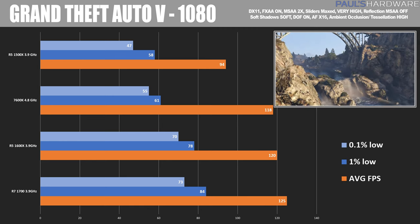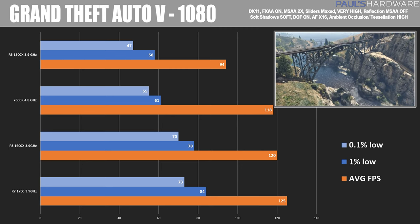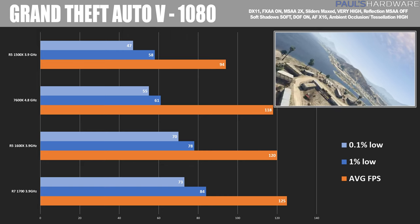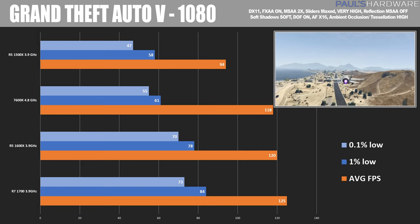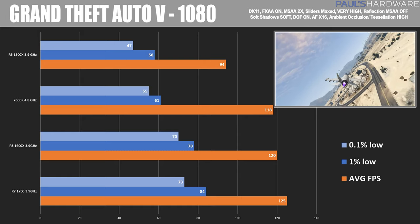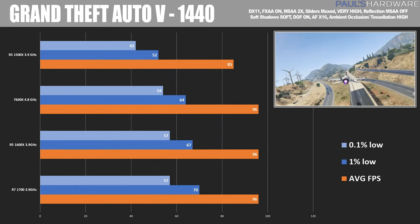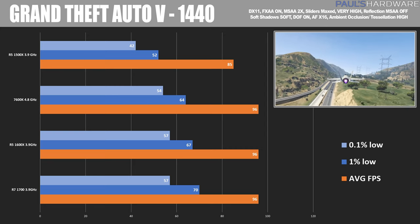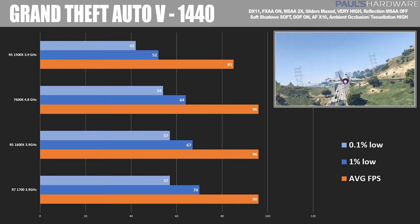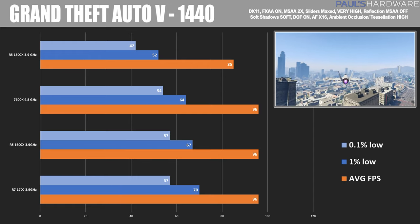Moving into actual games — this is GTA 5 at 1080 and 1440. Here we can see the 1500X starting to tank, and I think this will be a continuing trend, as 4 cores is not quite keeping up as well as it should depending on what you're doing. The 7600K did alright, although it trailed behind the 1600X and the 1700. Pay attention to the low scores — these are the 1% and 0.1% slowest frame times, a better way of determining choppiness than just the minimum frame rate. At 1440 we see a little more equalization for the 7600K, 1600X, and 1700, but the 1500X again shows that in a somewhat CPU-bound game like GTA 5, a 1500X isn't quite keeping up.